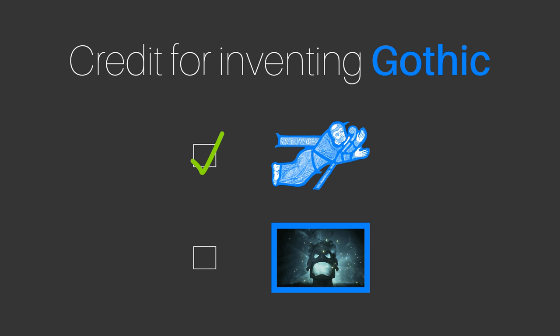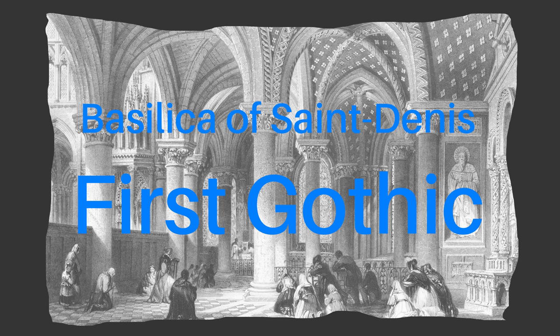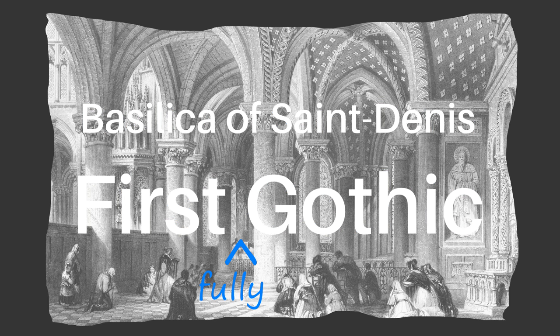The real Abbot Suger is often credited with inventing gothic architecture, but I think we can probably agree it didn't involve any magic mcguffins. The man certainly did like architectural inventions though, and his rebuilding of the Basilica of Saint-Denis really was the first building that can be described as fully gothic — though definitely not the first building to employ any of the characteristic features of gothic, just the first to combine them properly.